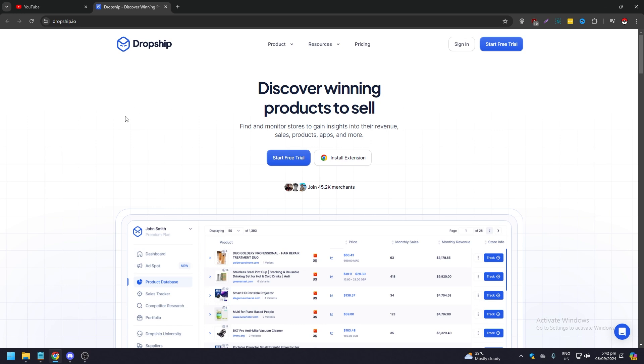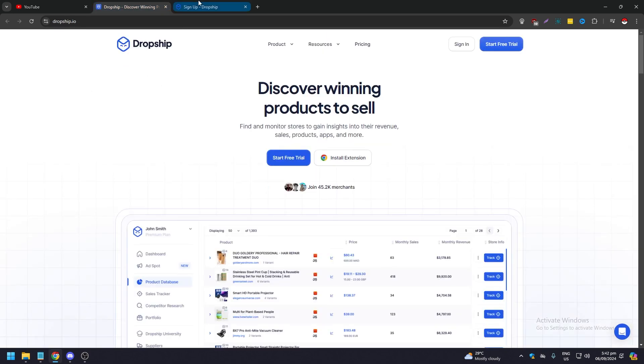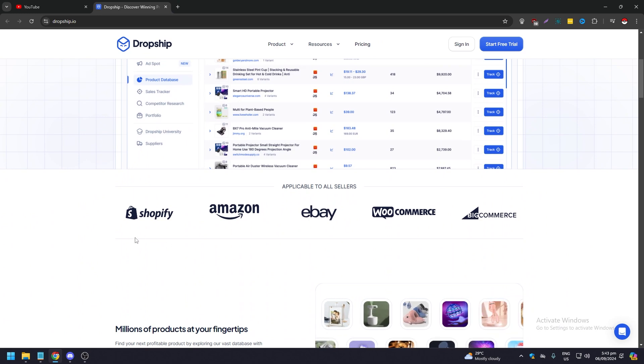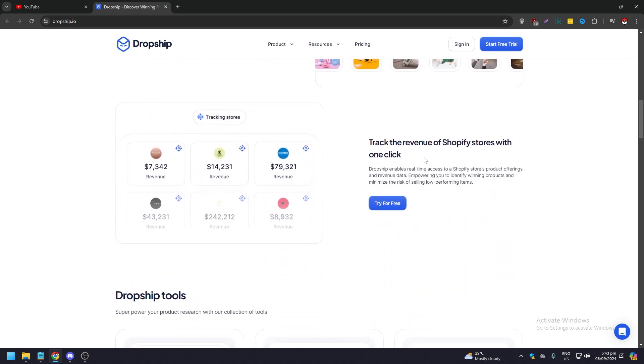We are now on Dropship.io. Their tagline is: discover winning products to sell, and find and monitor stores to gain insights into their revenue, sales, products, apps, and more. You can install their Chrome extension or start a free trial. Both Tradel and Dropship.io offer a seven-day free trial. Dropship.io is applicable to sellers on Shopify, Amazon, eBay, WooCommerce, and BigCommerce.